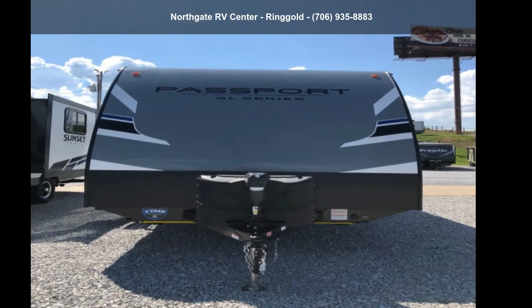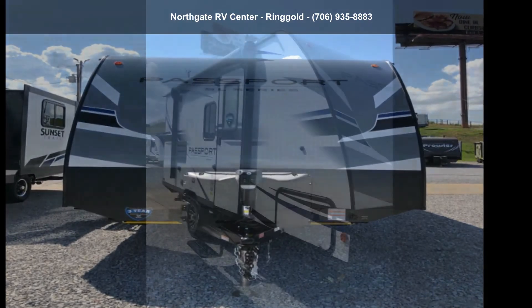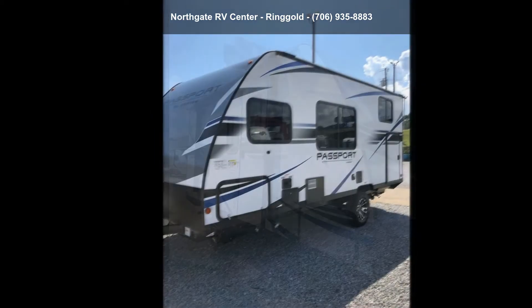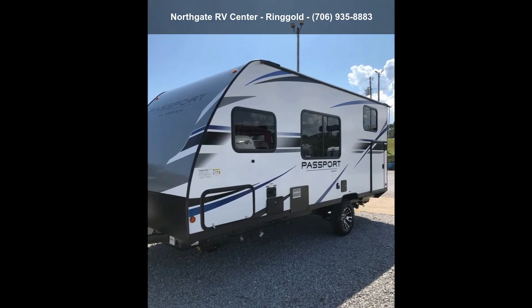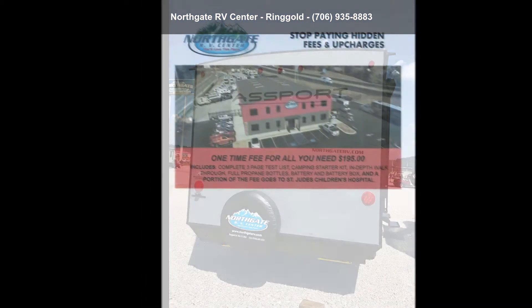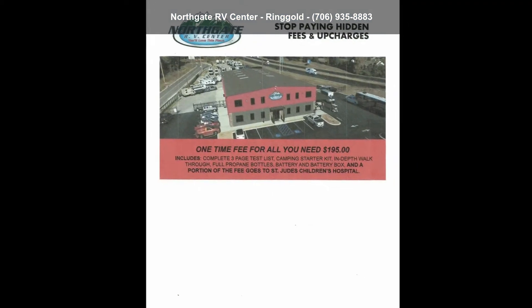Travel in style with this Keystone 2021 Passport SL Series 175BH. If you are looking for an RV with quality construction and ease of towing, this may be the one. Perfect for vacationing, adventuring or just relaxing, this travel trailer awaits you.